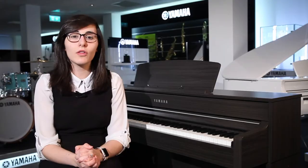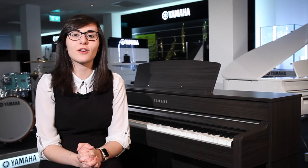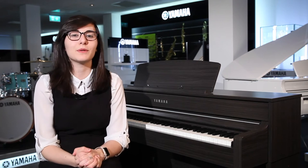The CLP645 is available in a range of colours, all of which can be found on our website at www.rimmersmusic.co.uk. Alternatively, please come and find your local Rimmers Music store and check it out for yourself — we'd be more than happy to help you out.